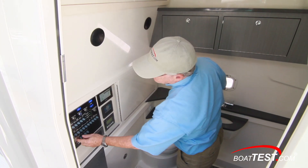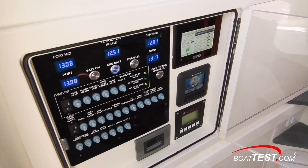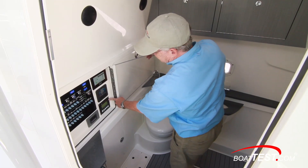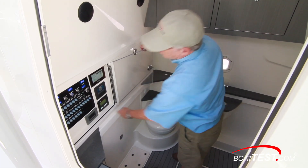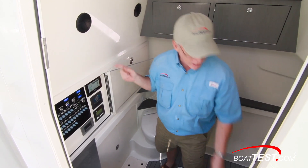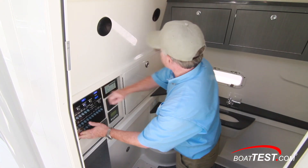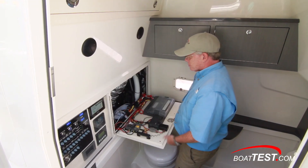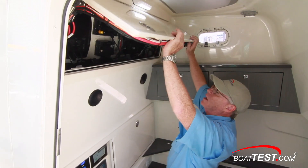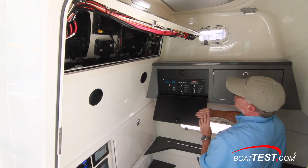Inside the console at the aft bulkhead, we've got the electrical control panel, the C-Zone switching panel, Seakeeper gyro control station, the Fischer-Panda control, and temperature control. With C-Zone, we can control all of the lighting from the helm, or put it on an iPad and bring it anywhere around the boat. Alongside, we have access behind the panel for wiring, as well as up above and to the port side, our 120-volt breakers. All the way down below, our through-hull fittings.